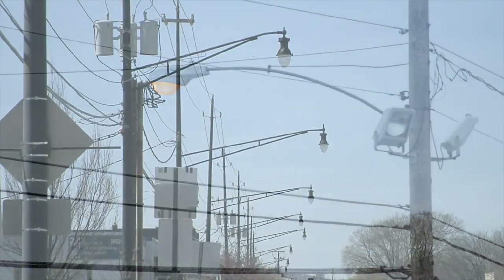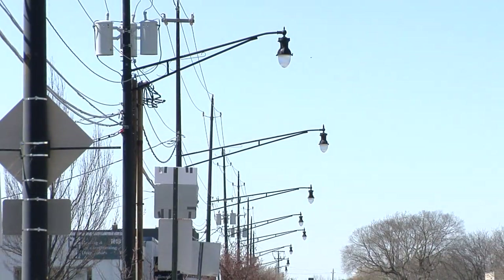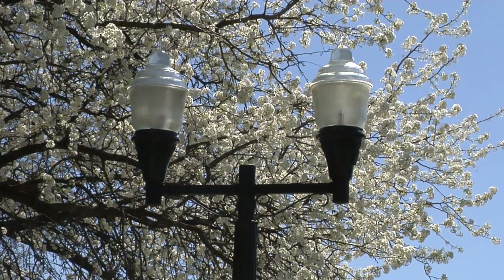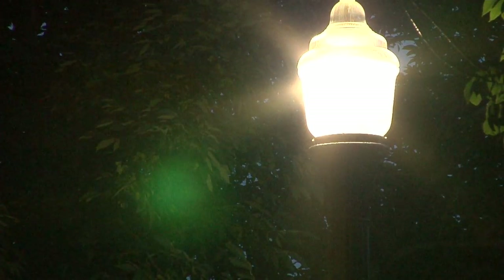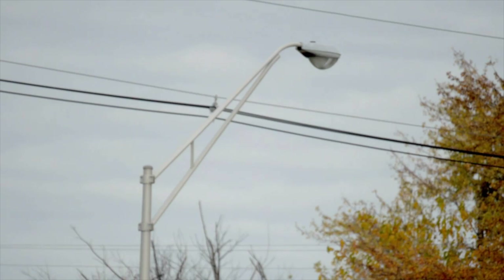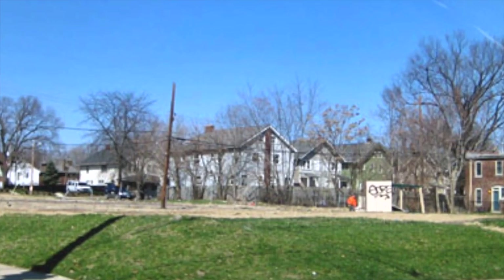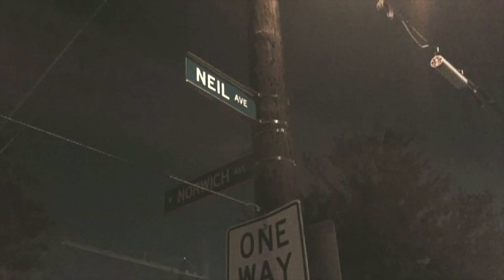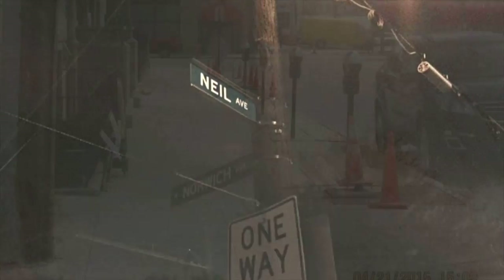Because not all streets have street lights, the Division of Power has developed a streetlight project prioritization program that uses a number of factors to determine where to place a new light. A computer modeling program generates a score that determines the priority of an unlit city street to be designed and constructed.